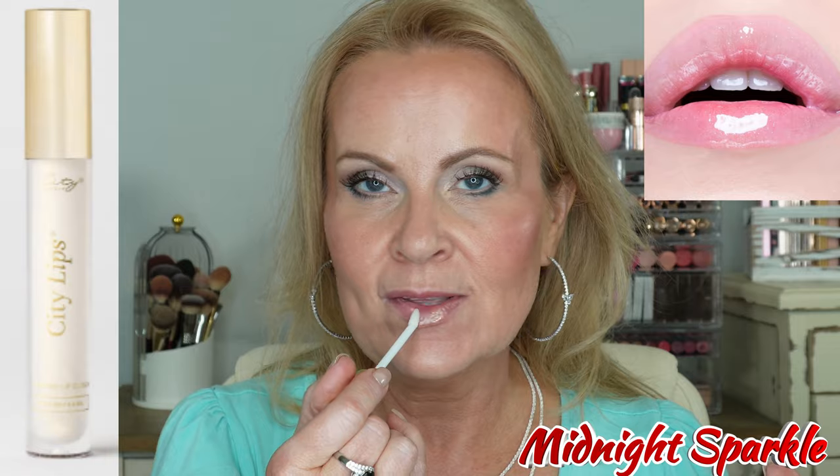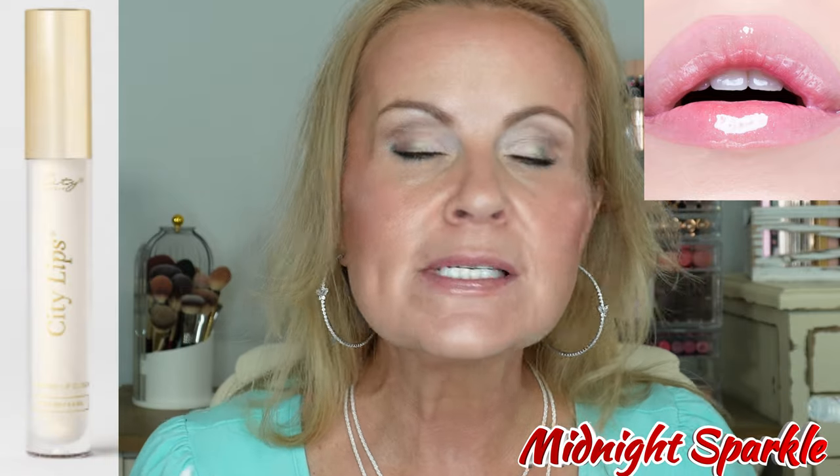The next one is our latest release. This one is called Midnight Sparkle — it's a clear gloss with gold reflex in it. This would be absolutely gorgeous as a topper, but even just on its own you can see that the reflect really makes the lips just shine and pop.